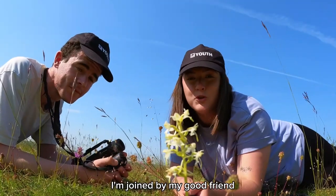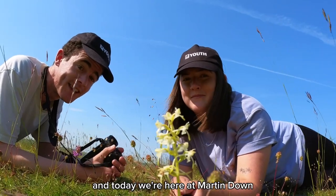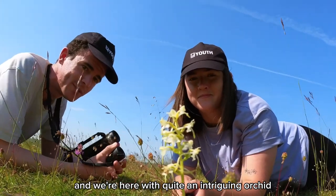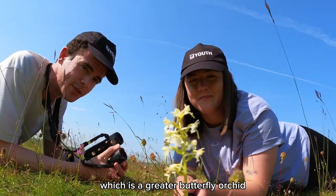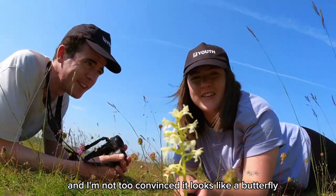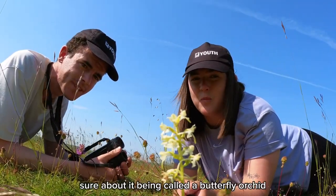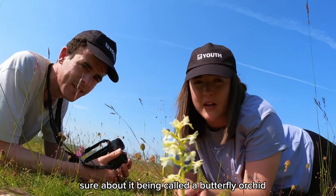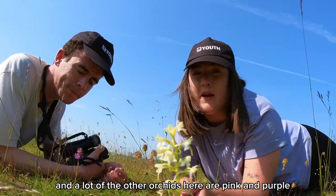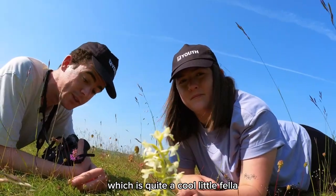On today's video I'm joined by my good friend Samuel Levy. We're here at Martindown with quite an intriguing orchid — the greater butterfly orchid — though we've been having an argument because it looks more like a mayfly than a butterfly. It is quite striking as it's white, while a lot of the other orchids here are pink and purple, like this fragrant orchid which is quite a cool little fella.